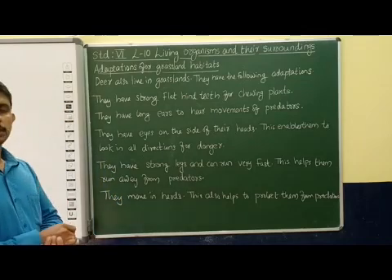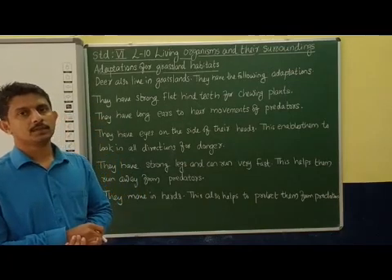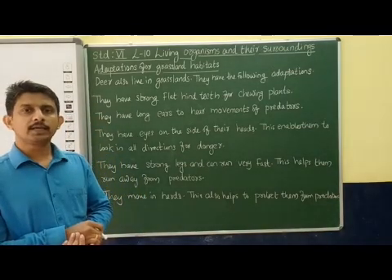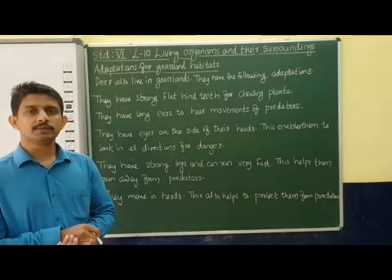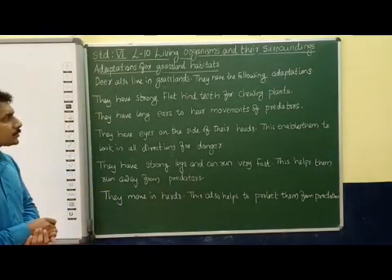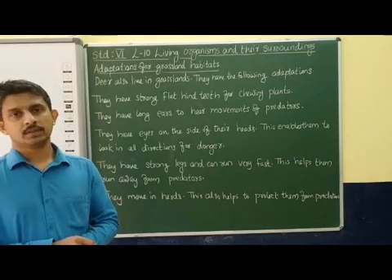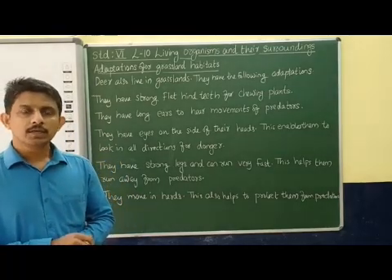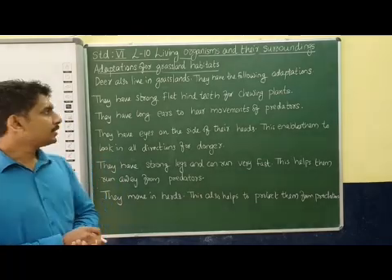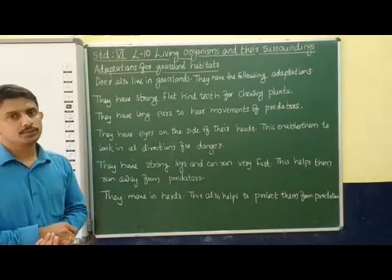These animals also have certain adaptations that help them to survive in the grasslands. They have strong, flat, and hard teeth for chewing the plants, especially for taking the leaves of the plants.